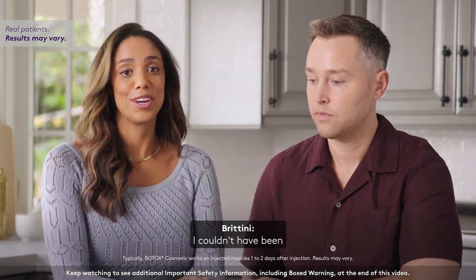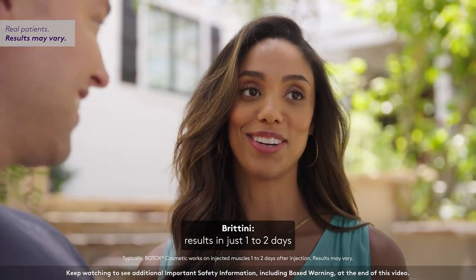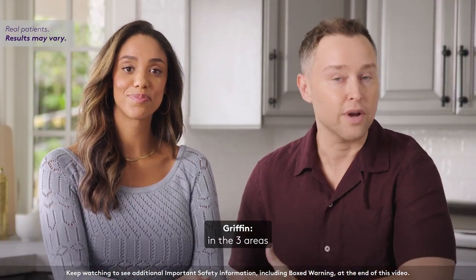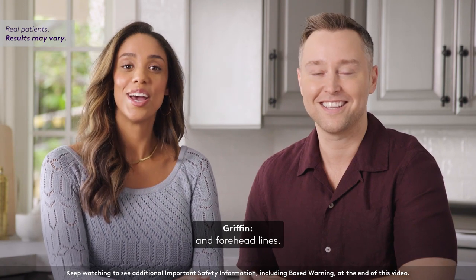I remember after my first treatment I couldn't have been happier. I started to notice results in just one to two days, with full results in 30 days, and it was great that I could see my results continue through four months in the three areas I got treated: moderate to severe frown lines, crow's feet lines, and forehead lines.